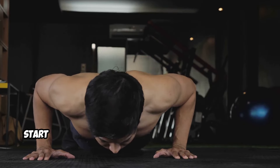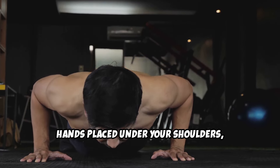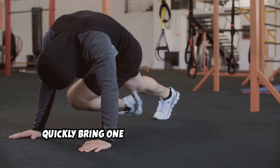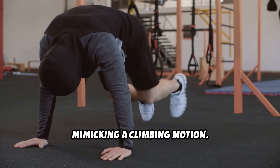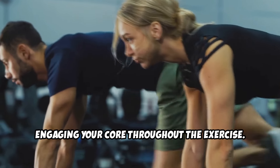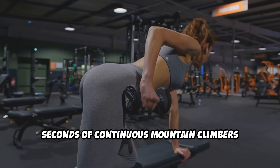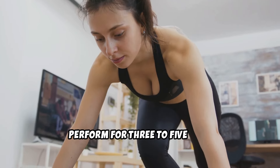To perform mountain climbers, start in a plank position with your arms straight, hands placed under your shoulders, and your body in a straight line from head to heels. Quickly bring one knee toward your chest, then switch legs, mimicking a climbing motion. Keep the pace fast and controlled, engaging your core throughout. Pro tip: aim for 30 to 45 seconds of continuous mountain climbers with 15 to 30 seconds of rest in between sets. Perform for 3 to 5 sets.